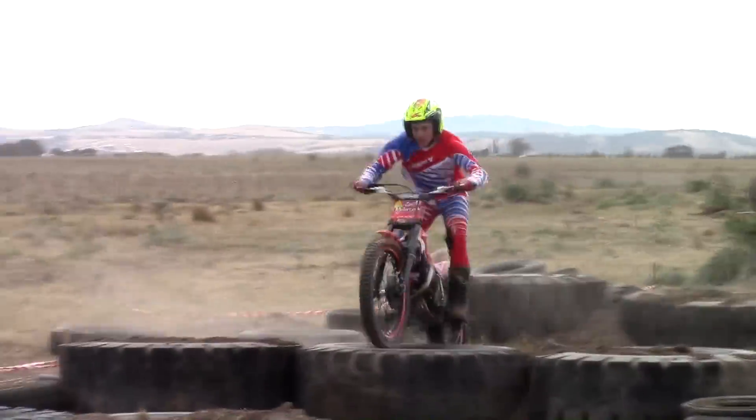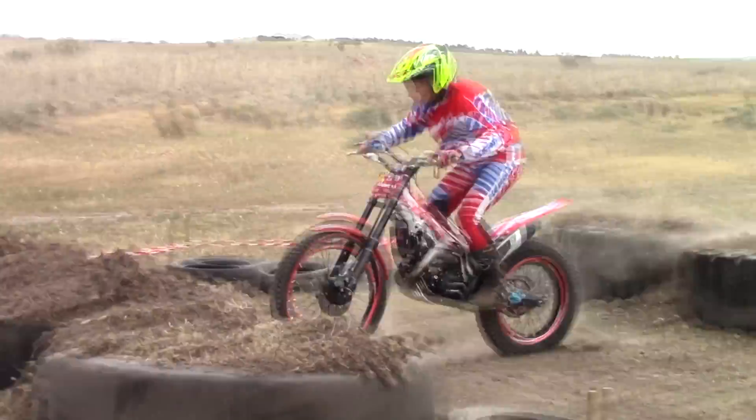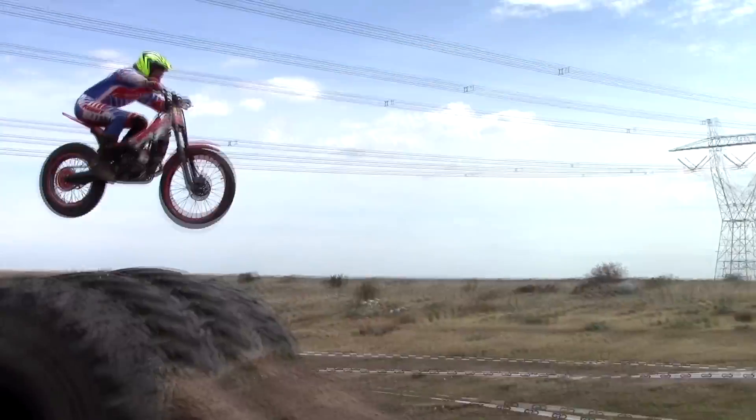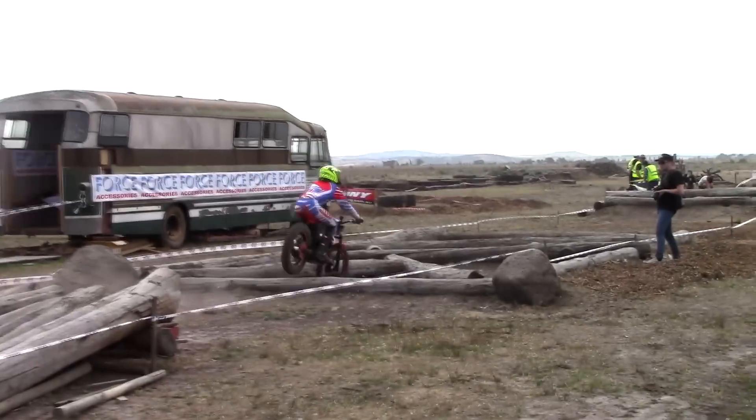Normally trials riding has very little to do with speed or time, but the riders were hunting their bikes around this track at a good pace given they had far less suspension and power compared to their enduro cousins.